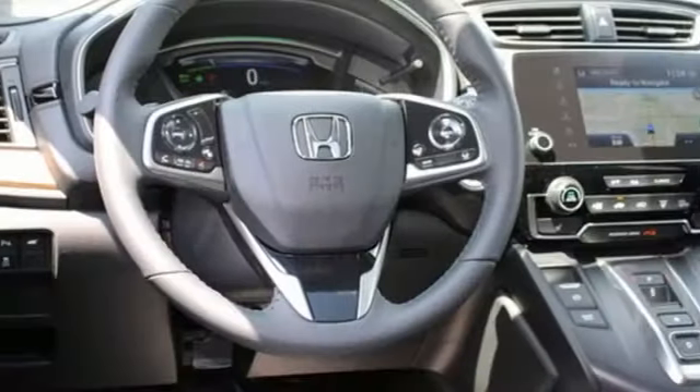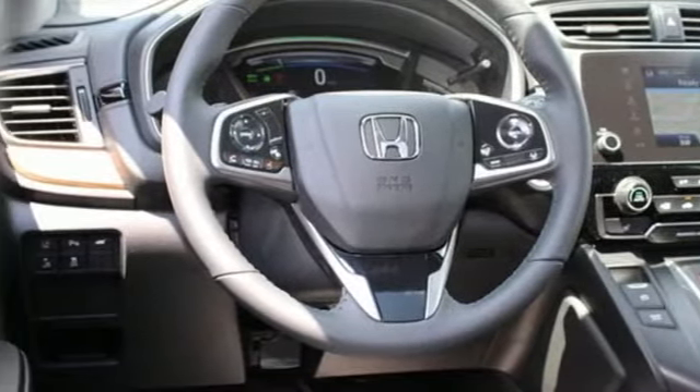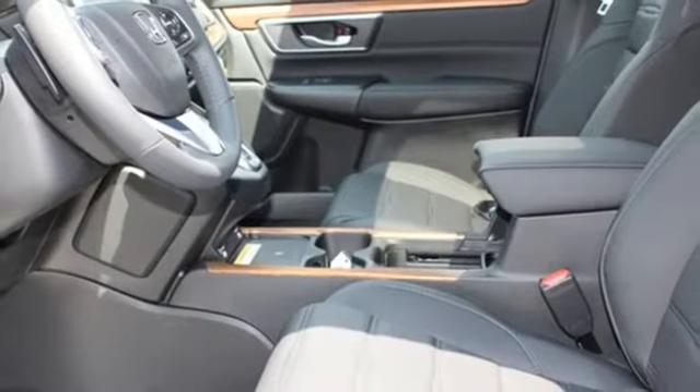Inductive device charging, streaming audio, hands-free liftgate, remote engine start, and inline four-cylinder engine.